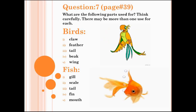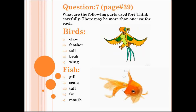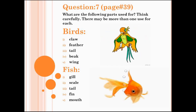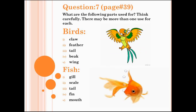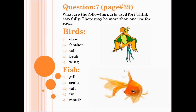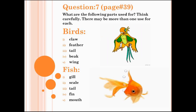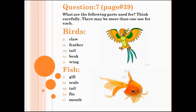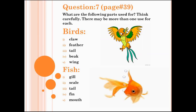Next is fish. Number 1: gill — fish use their gills to breathe. Number 2: scale — scales cover their body. Number 3: tail — fish use their tails to move through the water. Number 4: fin — fins help the fish swim. Last one: mouth — fish use their mouths to feed, and also use their mouths to do things that many animals do with their paws.